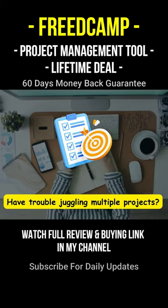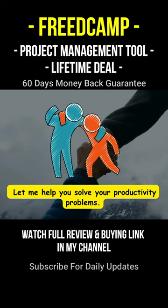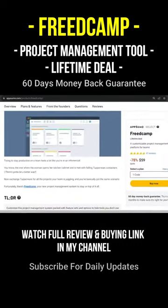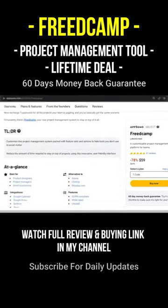Have trouble juggling multiple projects? Let me help you solve your productivity problems. Fortunately, there's Fritkamp, your new project management software that helps to keep you organized, making your journey enjoyable and stress-free.